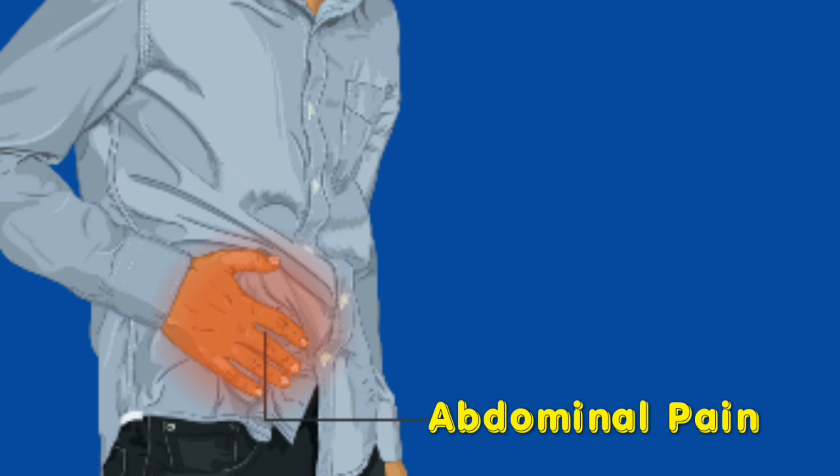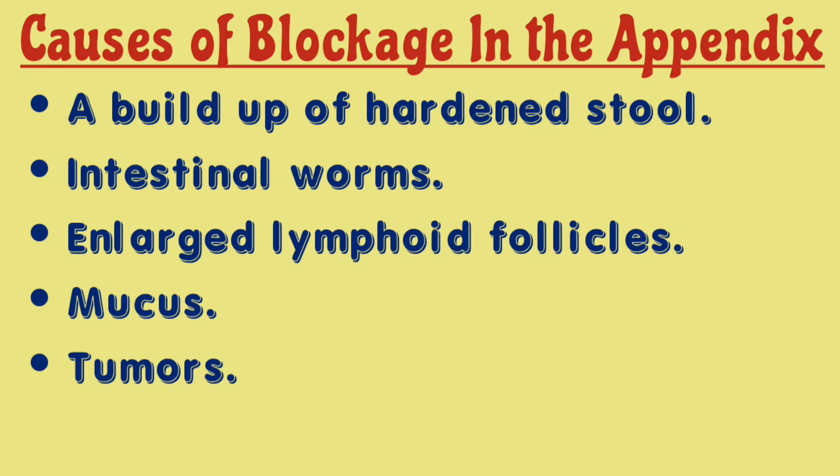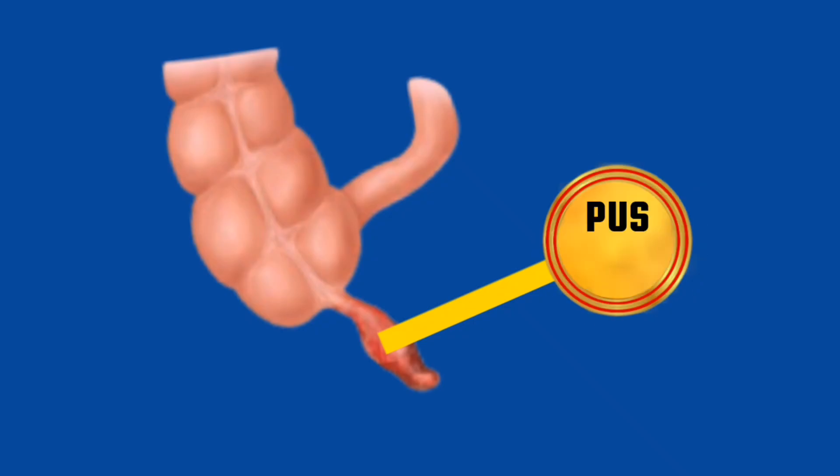In some cases, the pain may start in the middle of the abdomen and then move to the lower right. Appendicitis usually occurs as a result of the blockage of the appendix, a situation which creates an enabling environment for bacteria to multiply inside the organ. Over time, the blocked appendix becomes swollen with pus, and this can cause painful pressure in the abdomen, as well as the obstruction of blood flow.